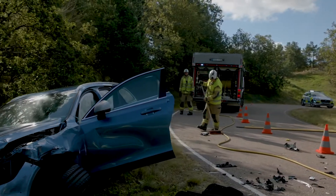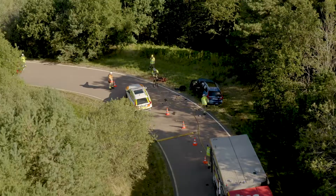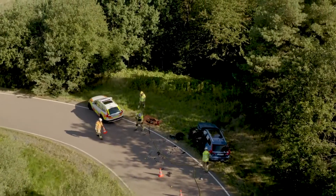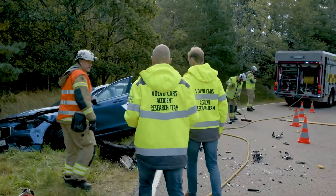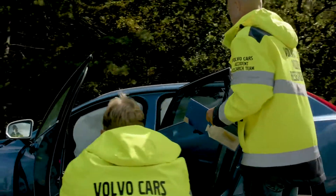The team has been in operation since 1970. They're constantly on call, and whenever an accident involving a Volvo occurs around Gothenburg, Sweden, they quickly get to the scene. As they arrive there, the investigations start. They document and figure out the sequence of events as detailed as possible.